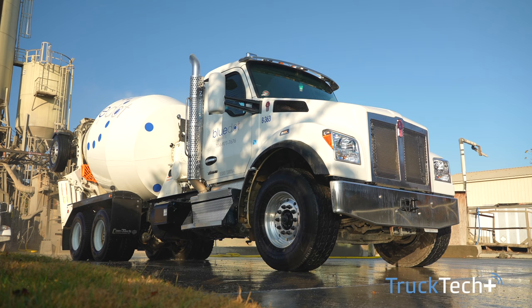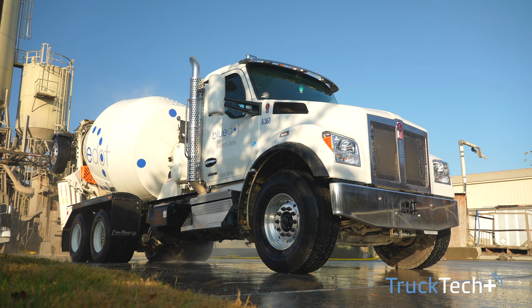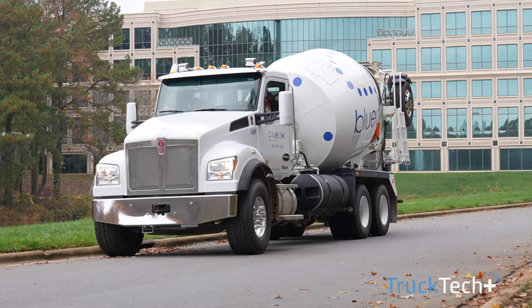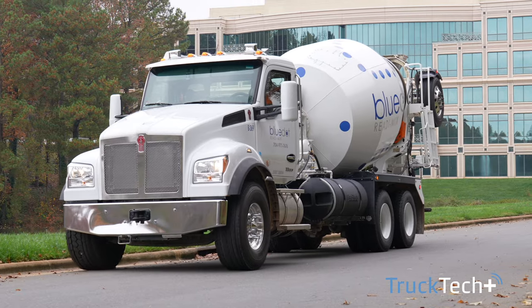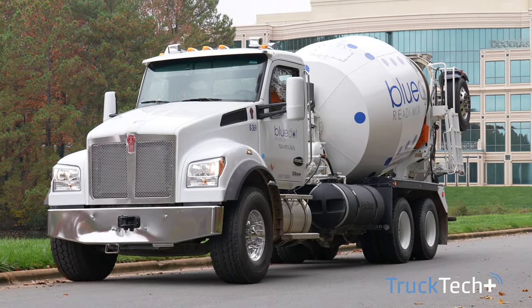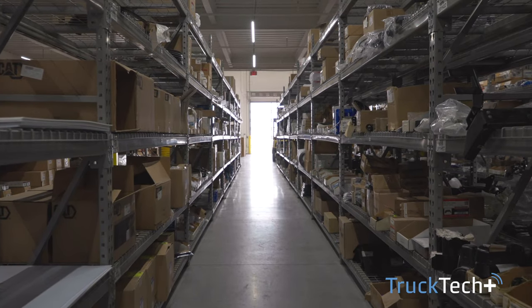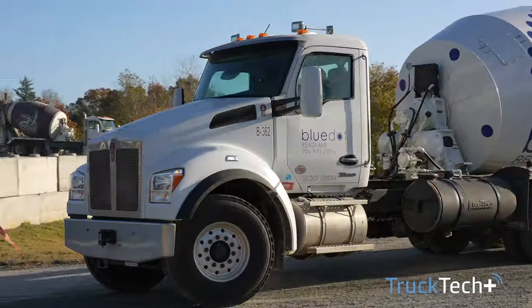Truck Tech Plus alerts me every time there's an issue with a truck. So I'm building that data set, recognizing those fault codes, and going back in the history of the truck and seeing what the repairs were. We were able to basically take that information, get a faster repair, have parts on order, get them coming so we know what the repair is going to be because we recognize the fault code.